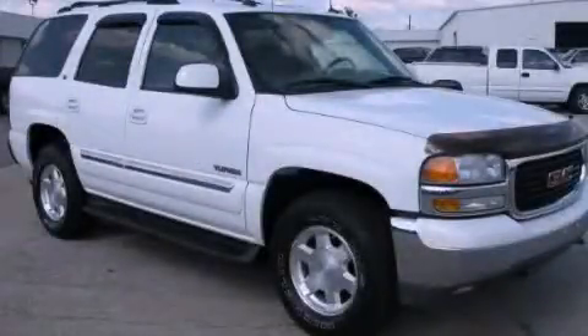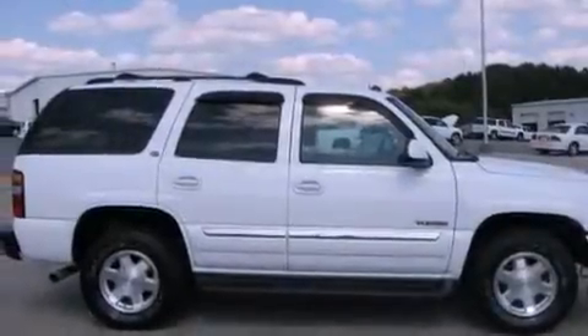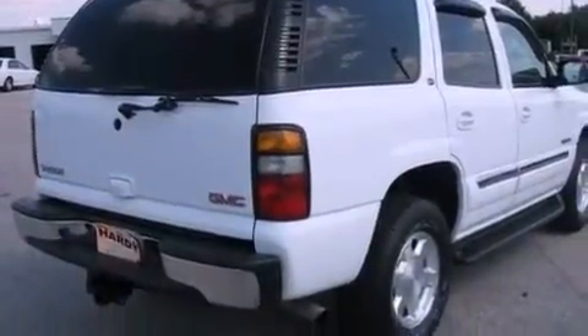This is a 2004 GMC Yukon, for when safety, size, and space are of importance. It features a 5.3-liter, eight-cylinder engine and a four-speed automatic transmission.